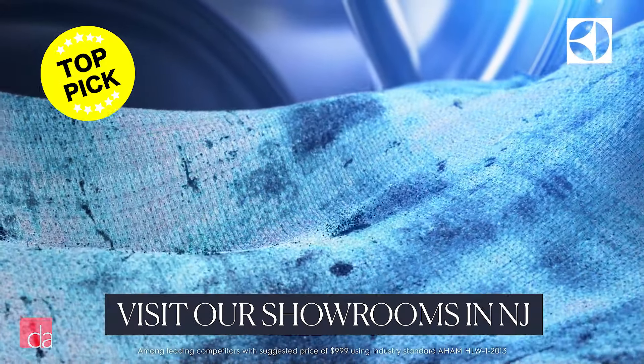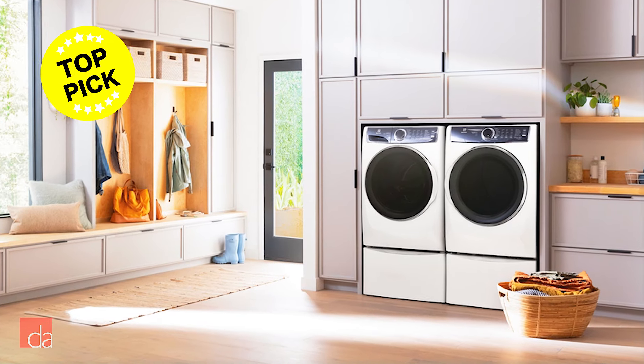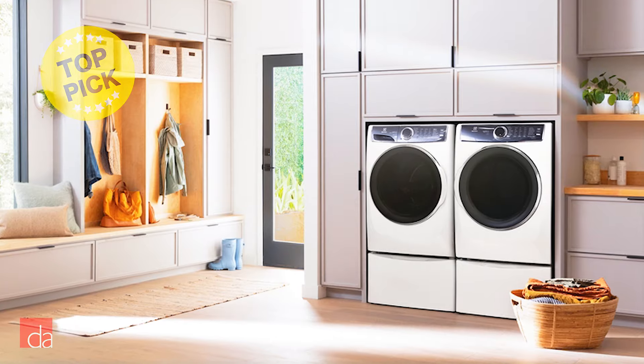Electrolux's SmartBoost has been rated as the absolute best at removing stains by many independent testing companies. If I were buying these units for my own home, I would definitely consider the 600 series.